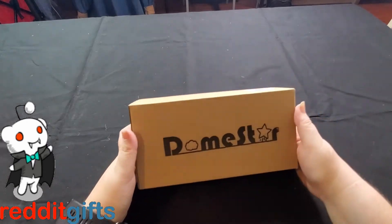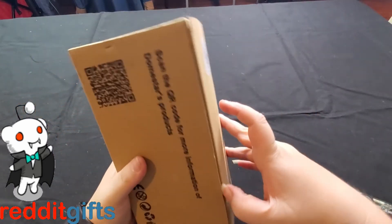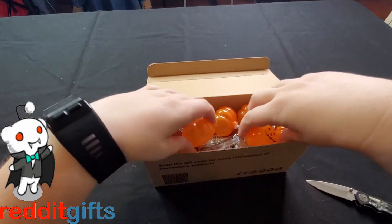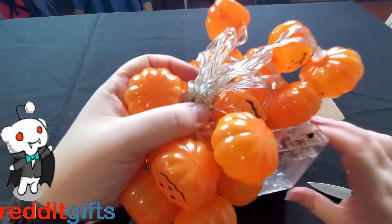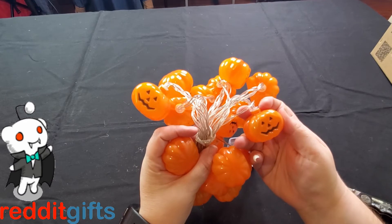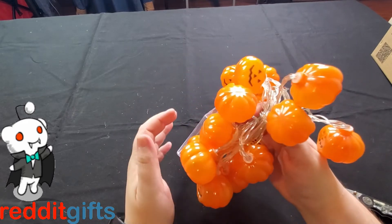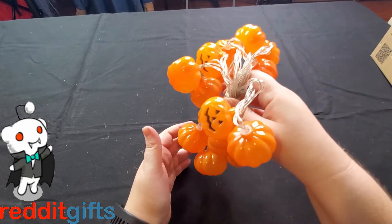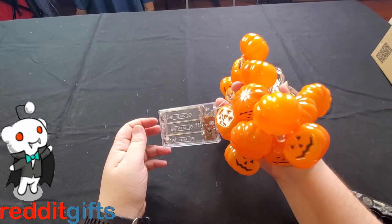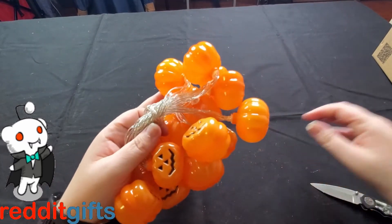Let's see what's in this box — pumpkin lights! Not too bad, tomorrow is Halloween. We could have put these in the truck for decoration, but we'll use them next year. They take three double-A batteries. We can hang them around the windshield like we did the lights this year. I'll put these away to use next year for decorations — that's going to be cute.